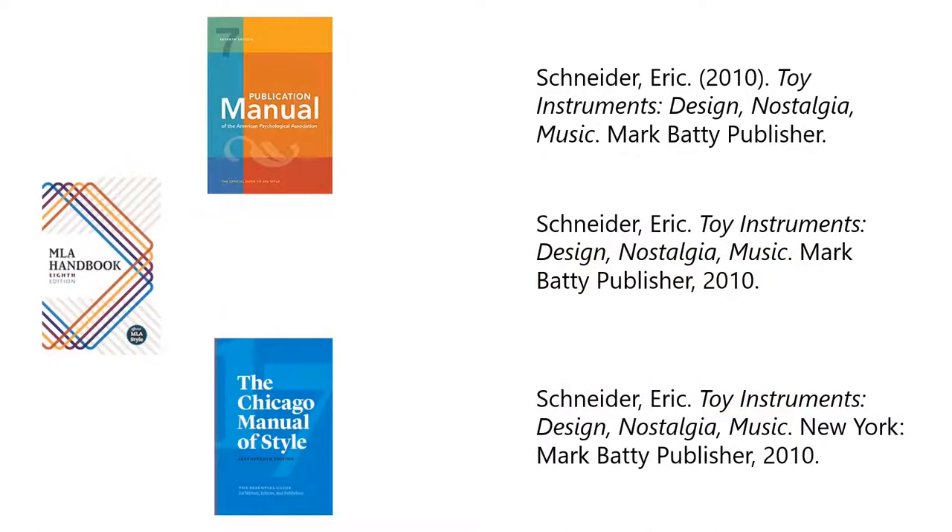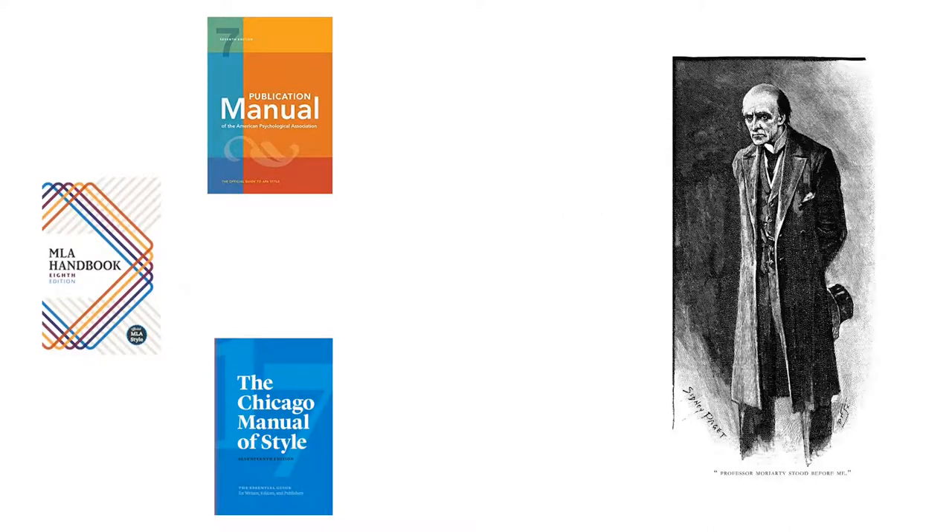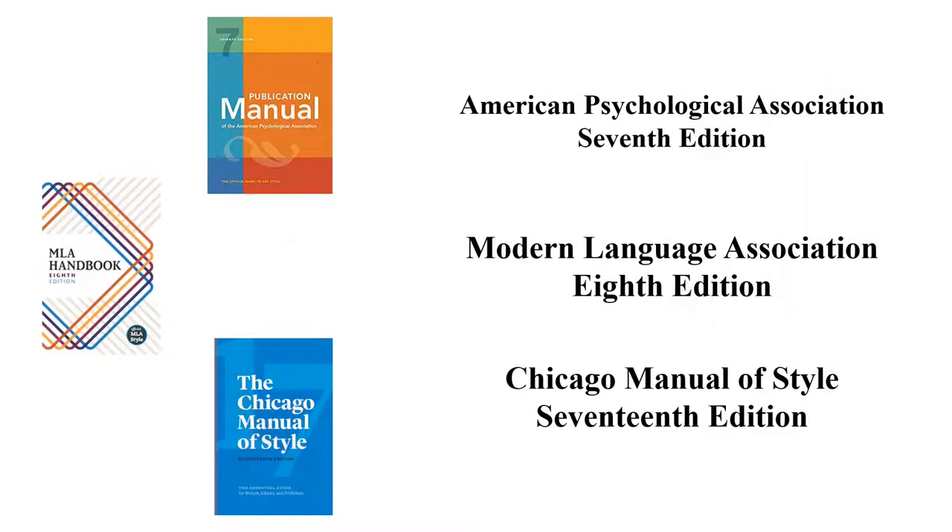You should cite your sources according to a documentation style guide. Your professor will probably tell you which style guide you should use for a particular class. Three of the most common style guides are APA, MLA, and Chicago.